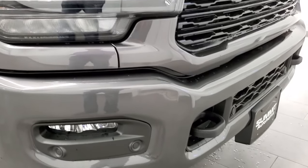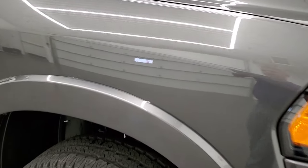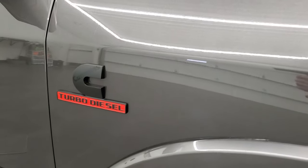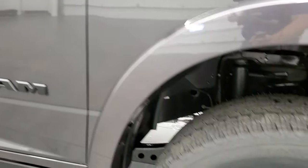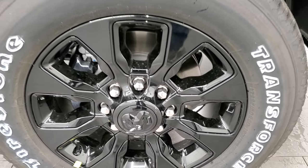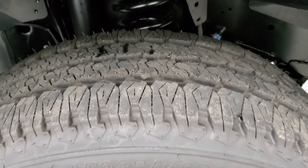We'll turn those on at the end of the video so you can see it all lit up. Granite crystal, one of my favorite colors on the RAMs — it's got a lot of metal flake to it, so in the bright sunshine you can see how it glistens. You also get the blacked-out 3500 logo, the blacked-out Cummins logo on the sides, and those 20-inch painted alloy rims with the black pockets. They come with Firestone Transforce LT285-60R20 tires.